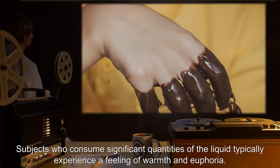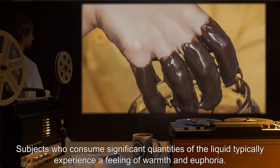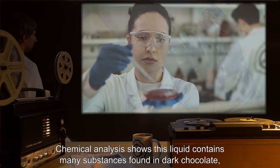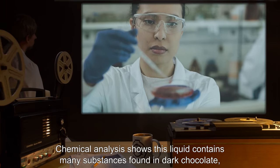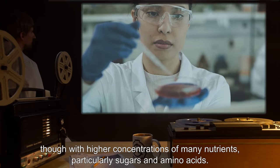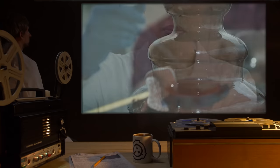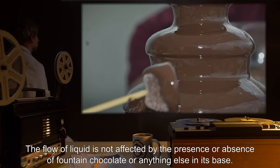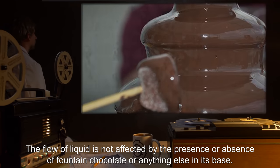Subjects who consume significant quantities of the liquid typically experience a feeling of warmth and euphoria. Chemical analysis shows this liquid contains many substances found in dark chocolate, though with higher concentrations of many nutrients, particularly sugars and amino acids. The flow of liquid is not affected by the presence or absence of fountain chocolate, or anything else in its base.